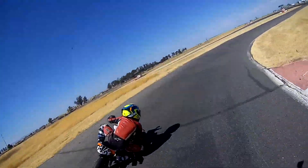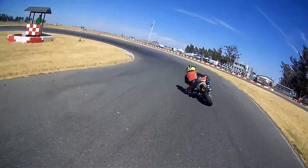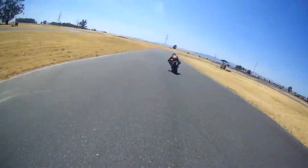He gets the whole shot — here he comes — and he got taken on the outside. Here we go going into the bank turn, one of my favorite turns. And that kid can ride.